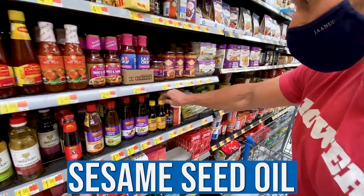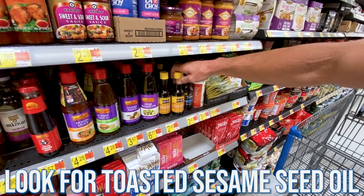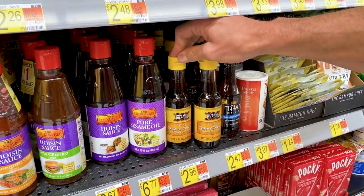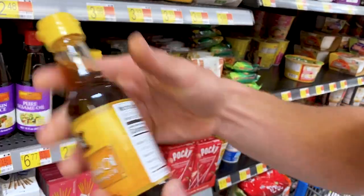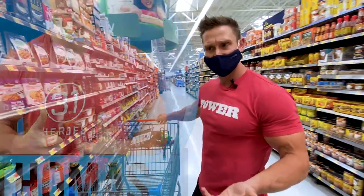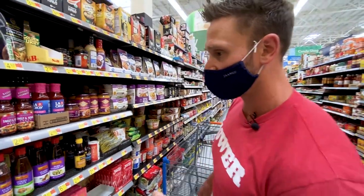Here's the sesame oil. With sesame oil, if you can find toasted sesame oil it's always better because toasting activates another antioxidant. This one has just one ingredient — sesame seed oil — and we cook with it a lot. It's an omega-6, but because of that naturally occurring antioxidant content, sesame oil is kind of an interesting exception to the rule.